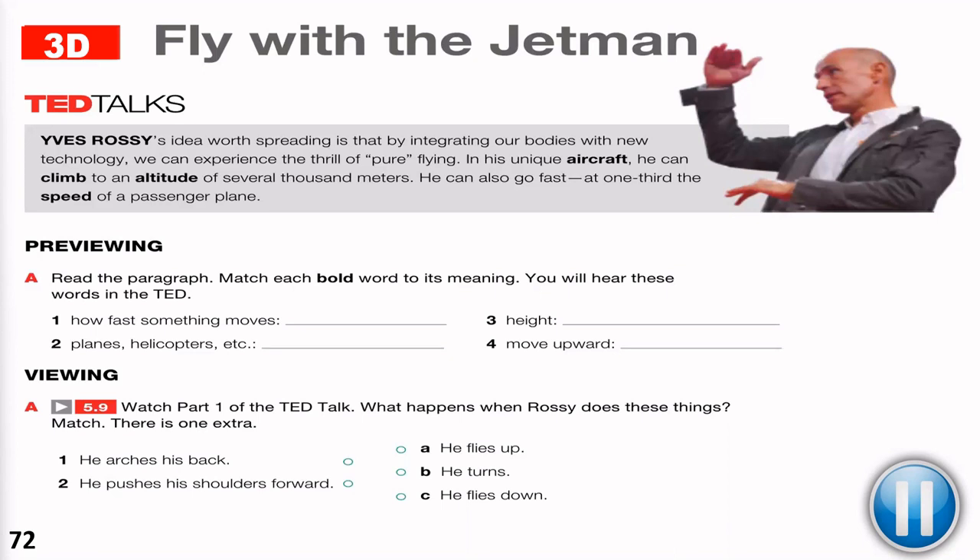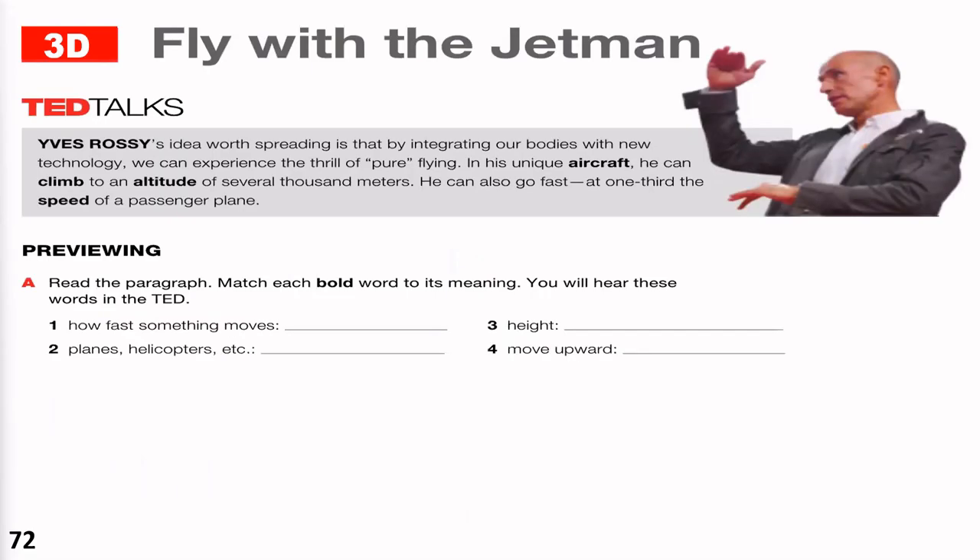All right, we're going to now check your answers. Only part A — so the words were aircraft, climb, altitude, and speed. How fast something moves: that is speed. Planes, helicopters, etc.: aircraft. Height: that would be altitude. And move upward: climb. So it's going to be speed, aircraft, altitude, and climb.